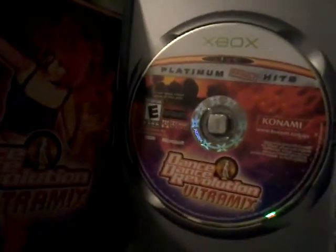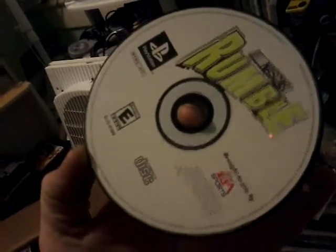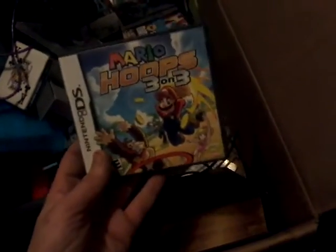We got some Dance Dance Revolution Remix in there - original Xbox. Let's see what else we got in here. We got a couple of PlayStation 1 games running around. NASCAR Rumble - it's not Heat, we got a NASCAR Rumble. Contender - I think these are all scratched to hell.